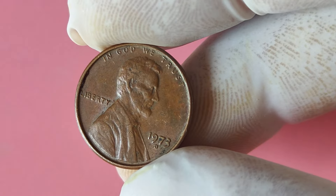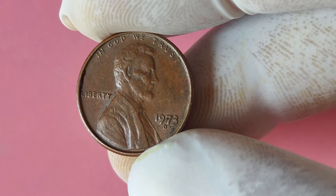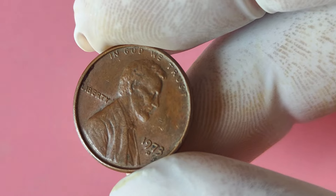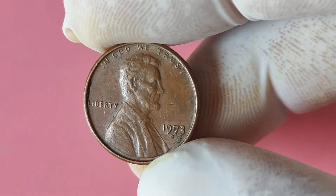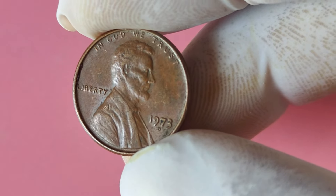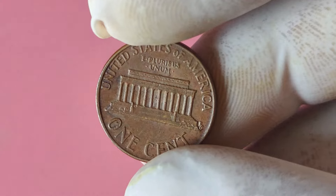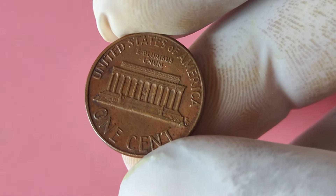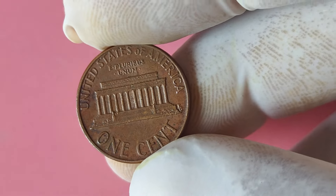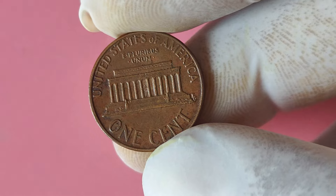Now, let's talk about the 1973 Lincoln penny with a D mint mark. You heard that right — this seemingly ordinary coin could be worth a lot more than its face value. This particular coin was minted in Denver, hence the D mint mark, and is part of the regular circulating coins produced by the United States Mint. In 1973, the United States Mint made a mistake during the minting process, resulting in a small number of Lincoln pennies being struck with a double die error.